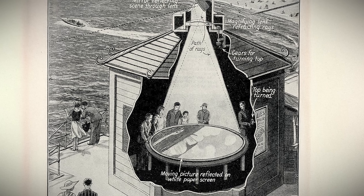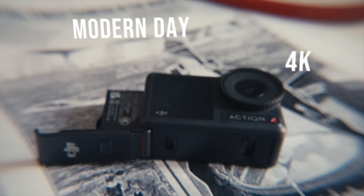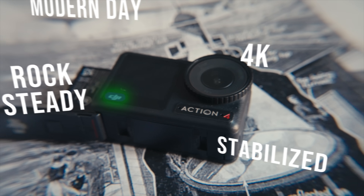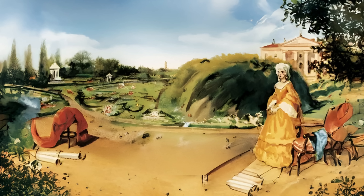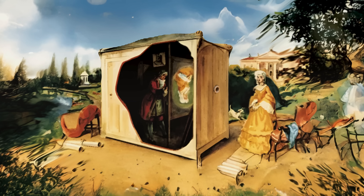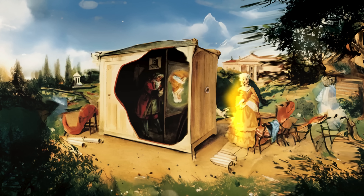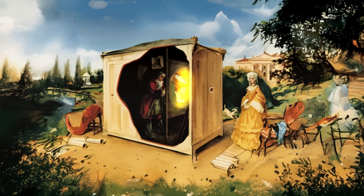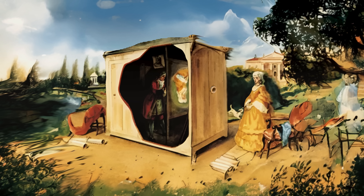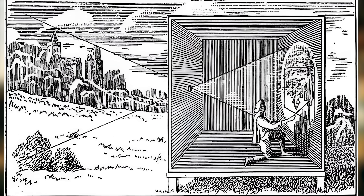The first cameras in the world, believe it or not, had people inside of them to create the image. It wasn't really your modern-day 4K rock-steady stabilized DJI Action 4 Pro. It was more like a dark giant box with a hole and a painter inside. Light from the outside passed through the hole and this projected an image which the painter sketched. It was more of a device helping you to create a sketch. But this giant device was called Camera Obscura.